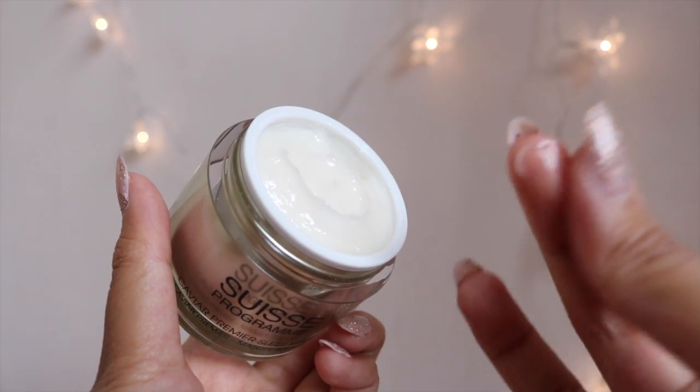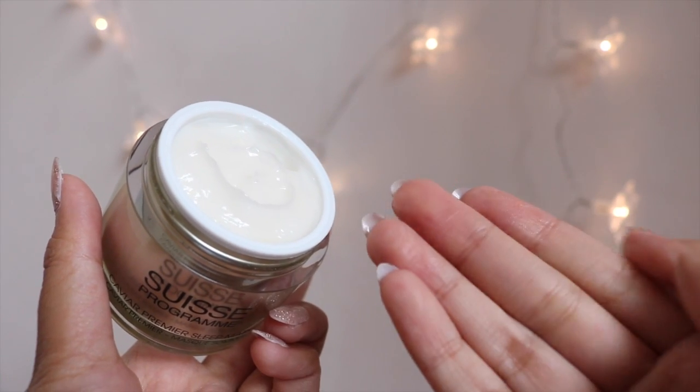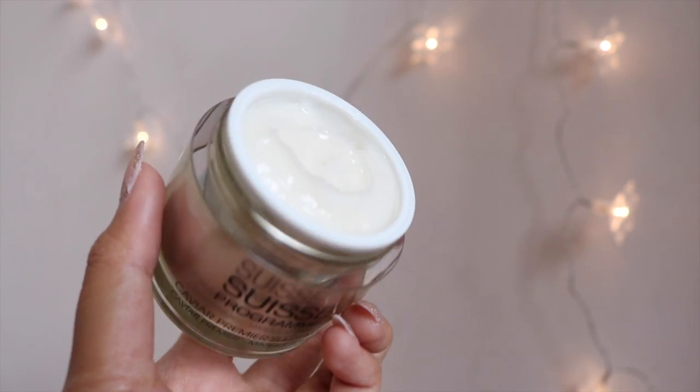My favorite part about this sleep mask is how velvety the cream feels. It has a really lightweight formula that blends into my skin almost instantly once applied, so I don't feel uncomfortable having it on my face while I sleep.